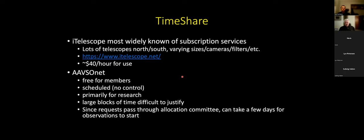For timeshare, iTelescope is probably the most widely known subscription service — lots of telescopes available to rent time on, usually in blocks of an hour at a time. Typical fee is something like $40 an hour, plus an annual fee and other costs. AAVSO NET is similar but free for members and everything is done for you — though you don't have real control over the telescope. You submit targets and get data back; you don't know exactly when that data will be taken. If an image isn't deep enough, you have to talk to the volunteers to retake data rather than doing it in real time.